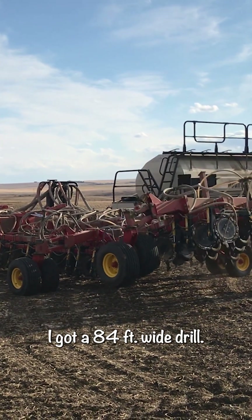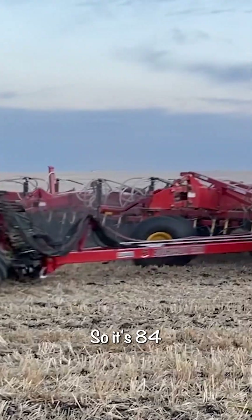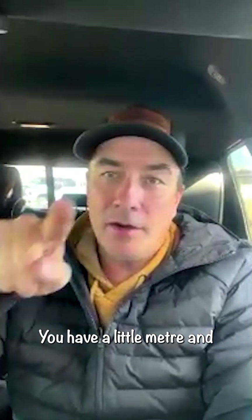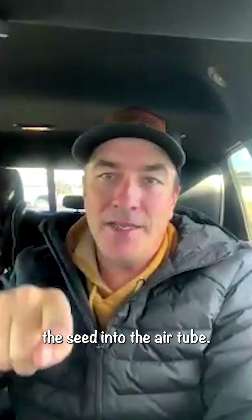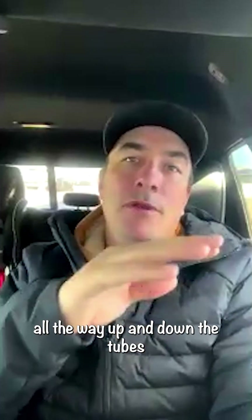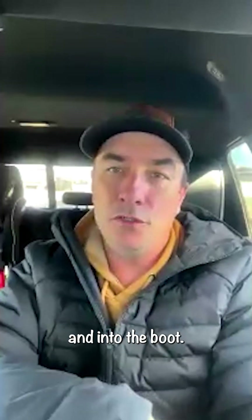On my drill, I've got an 84-foot wide drill — it's got 84 shanks. So there are 84 big tubes that run to 84 small tubes. A little meter meters it over and dumps the seed into the air tube, and the fan blows the seed all the way up and down the tubes and into the boot.